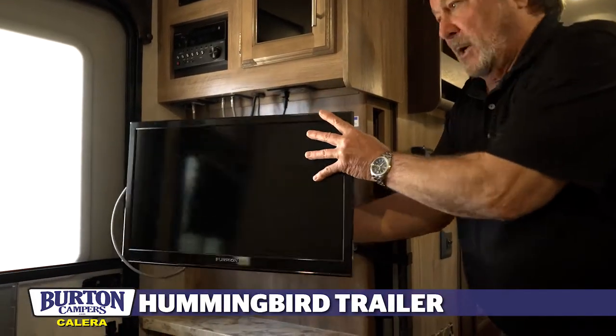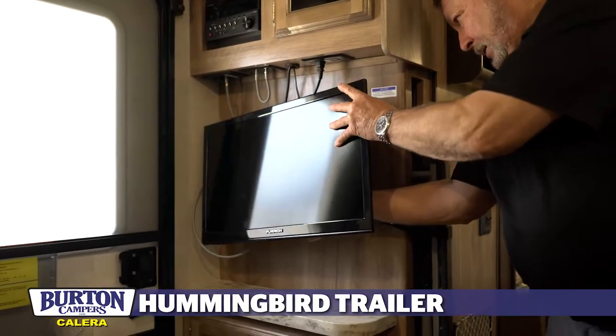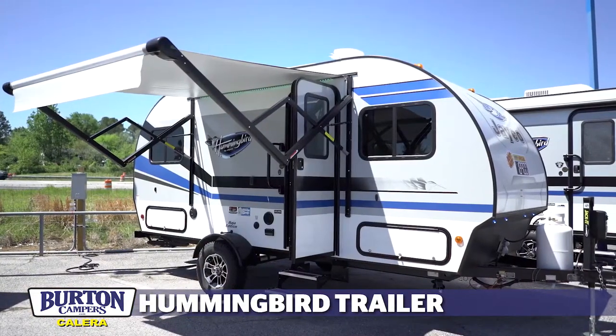It comes with a TV which you can remove and take out to the outside. Simply take that loose and the TV comes loose. Disconnect it and then install it on the exterior.